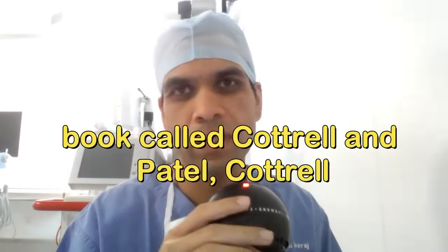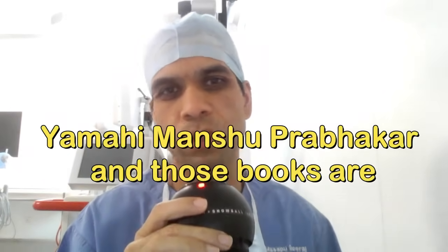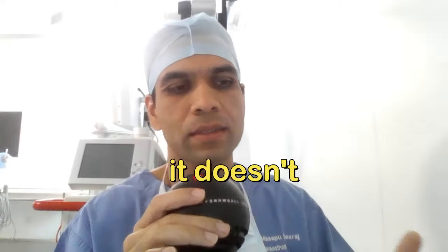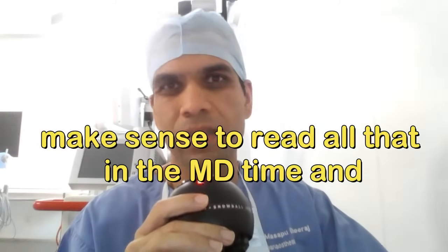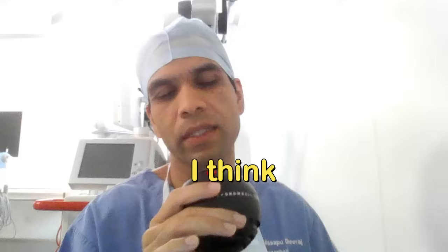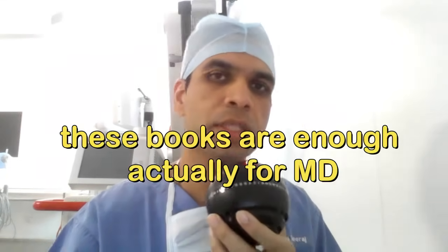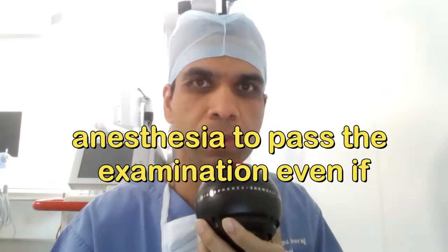For neuro, there are separate books like Cottrell and Patel, Cottrell and Young, and Yamahe Manshu Prabhakar, but it doesn't make sense to read all of those during MD. If you are planning a DEM or a fellowship, you should read those books then. For MD anesthesia, the books already mentioned are enough to pass the examination.